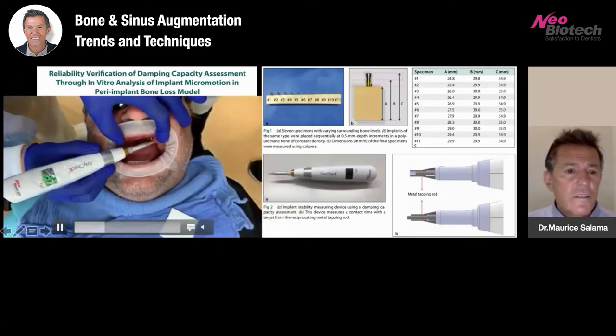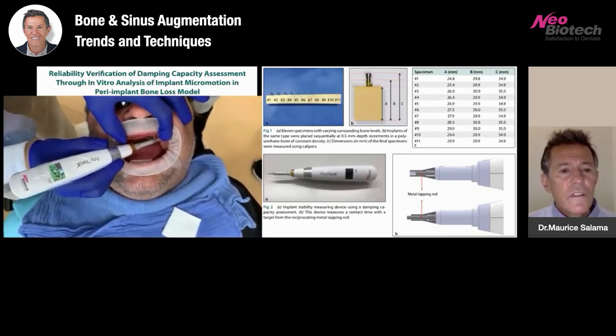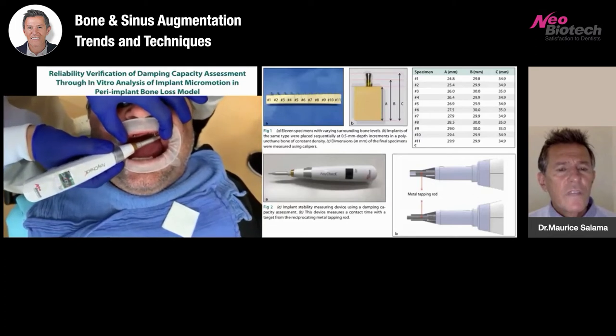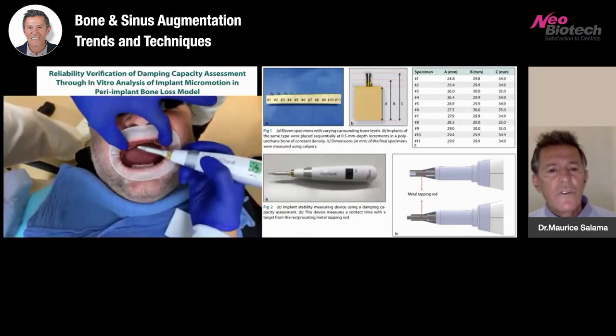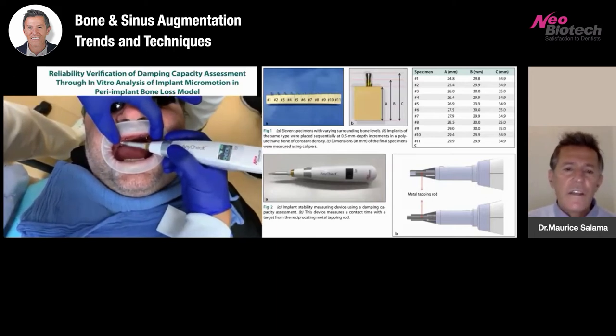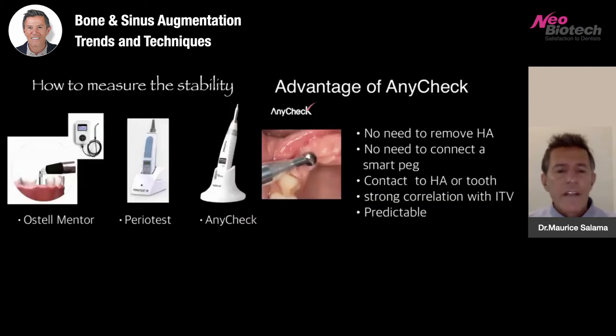He's got an 87 on one of them — 87 again on the posterior — this is a quad zygoma case. It's very important to get the right angle when using the any-check device. If you don't have a good acute angle, it will tell you there's an error and you just have to reposition. Here's 78 on one of them, and 87 and 78 on the last one. Those readings are very similar to standard ISQ readings. There is a chart from Neobiotech that will tell you how to compare IST numbers to ISQ numbers, based on the height of your prosthetic connection — whether it's a healing abutment, impression coping, or multi-unit abutment.